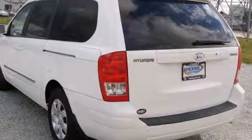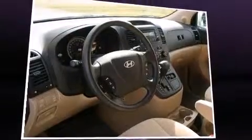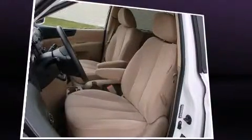Hyundai prioritized practicality, efficiency, and style by including front and rear reading lights, a tachometer, front dual-zone air conditioning, remote keyless entry, and a split folding rear seat. Storage solutions are integrated throughout the interior, demonstrating thoughtful attention to detail.